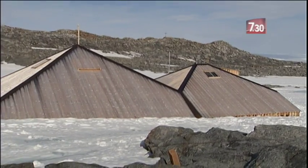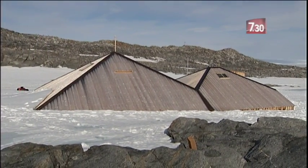Antarctic historian Tom Griffiths still favours our own Mawson's Huts. We've still got a lot more to discover. There are layers of meaning still to be unearthed in Mawson's Huts. I like the fact that there's room for the imagination — there's a little bit of mystery about the place.